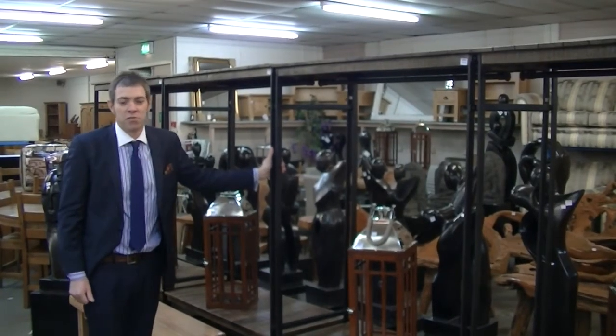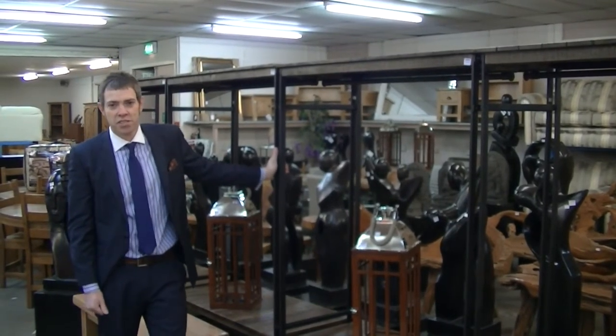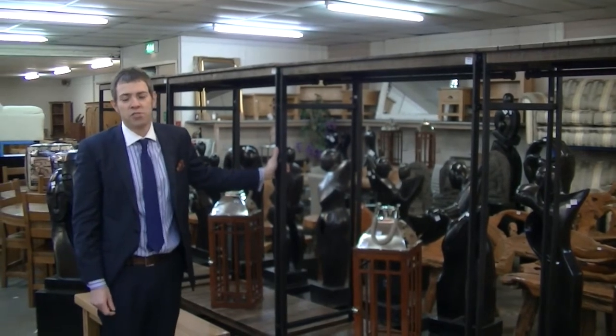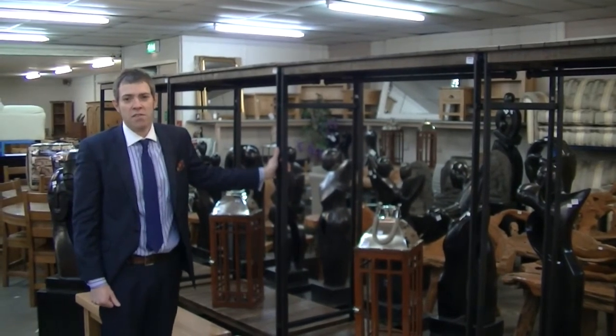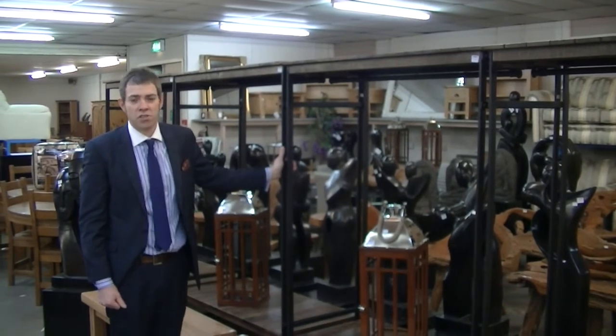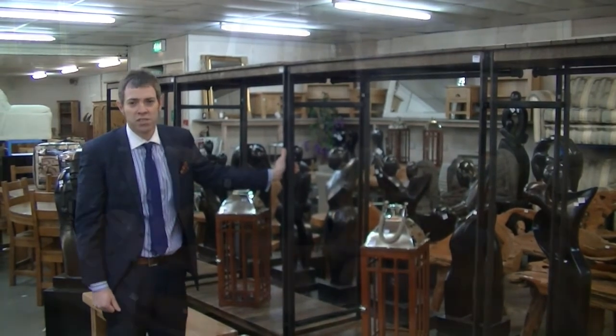Hello again and welcome to Arthur Johnson and Sons Auctioneers of Nottingham. This is a contemporary furnishing sale room and this Saturday we have approaching 700 lots of ex-display, end-of-line and manufacturer direct furniture. I'll show you through some of the highlights of this week's sale.